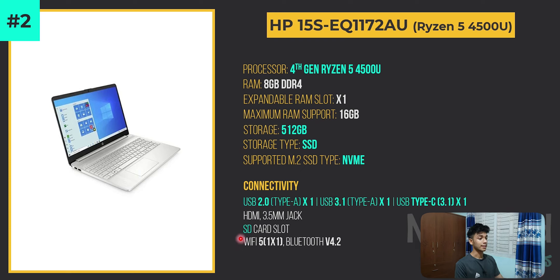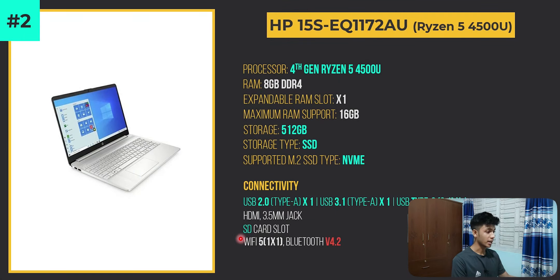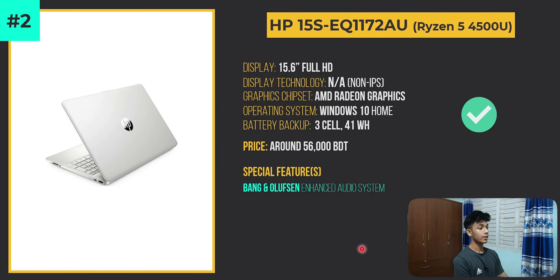This laptop also has good USB port selection, a full-sized SD card slot, and a Bang & Olufsen enhanced audio system, which does a great job. As for deal breakers, the only notable one is Bluetooth version 4.2. Apart from that, there are no major deal breakers.